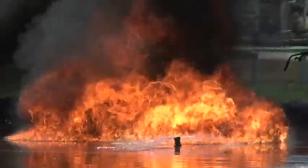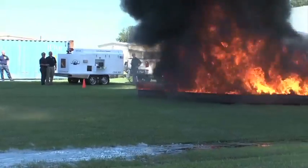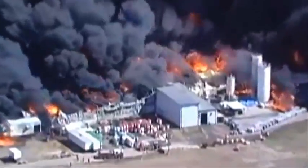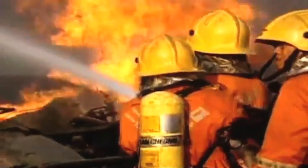Headquartered in Phoenix, Arizona, Cryo Response has the only rapid deployment system that is able to attack all fire types, including petrochemicals, explosives, oil, gas, and hazardous materials.